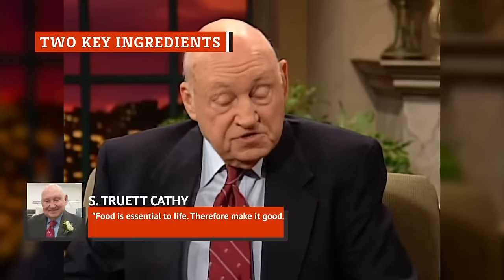Chick-fil-A founder S. Truitt Cathy said: 'Food is essential to life. Therefore, make it good.' There are just two main ingredients Chick-fil-A uses to bring out that monumental flavor of these crispy-on-the-outside-and-tender-on-the-inside treats. Waffle fries are poured into a fry basket and dipped in canola oil when cooking. Once the timer goes off, the fries are shaken of all excess oil, and then comes one final ingredient — a touch of sea salt, applied with two pumps from their special salt shaker. The fries are then tossed around with that perfect amount of salt to bring out the real potato flavor. Aside from the canola oil and the salt, there are a few chemical compounds for color retention and anti-foaming, but that's pretty minimal compared to other fast-food fries.